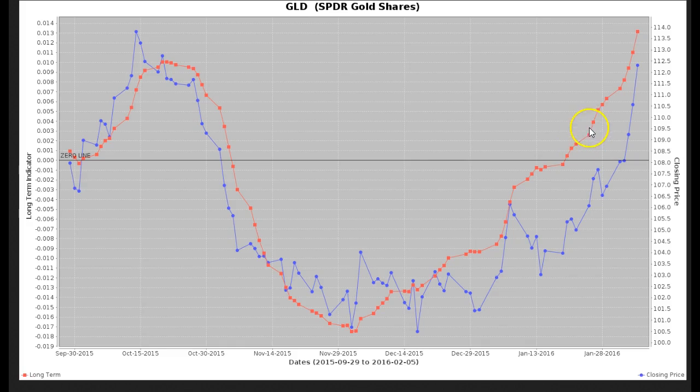In fact, these dots kept widening, which suggested that momentum was continuing to the upside. And here we see that over the next few days, price momentum started to increase. And here we are now approaching 112 — we closed today at $112.32.